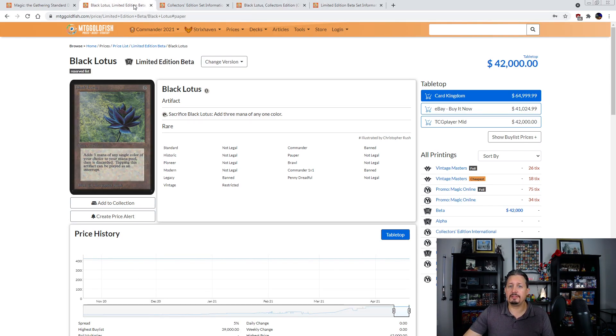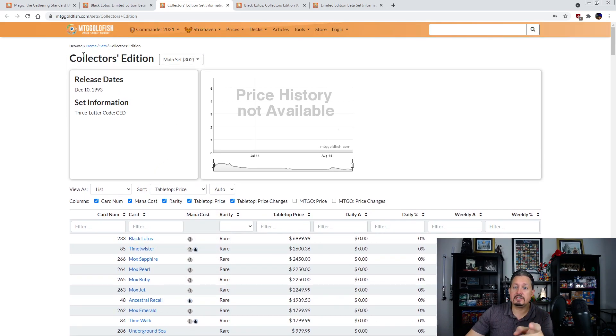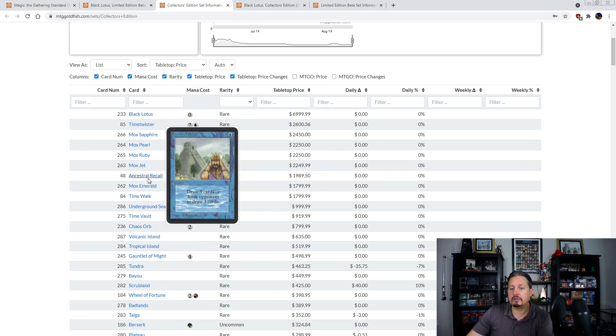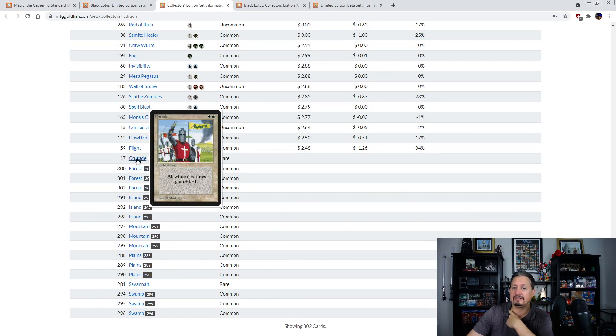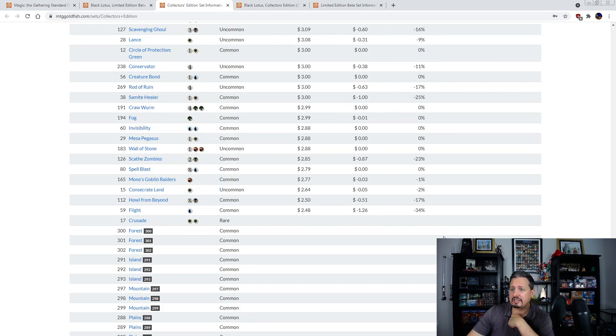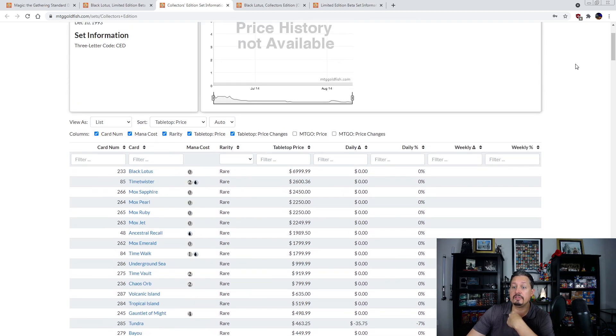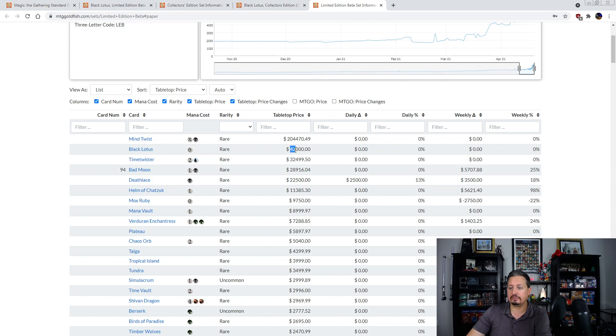Now let's focus on some of the things that are still problems. In the Collector's Edition you'll see the really big cards are listed, and scrolling down there are some cards without prices — like Crusade, probably because it's one of those Wizards banned cards. Generally all the cards in the set are listed. Now, one might think: what happens if we look at a set like Beta, which has been tracked since the very beginning? Here we are — Limited Edition Beta — and there's Black Lotus at the top at $42,000. But wait — what's this? Mind Twist?